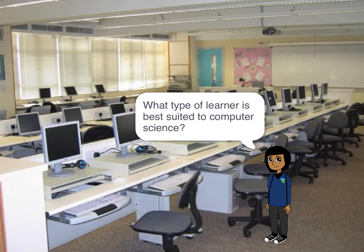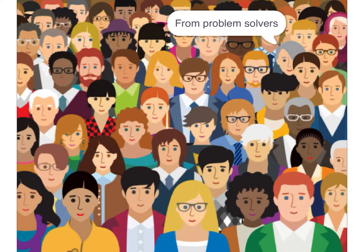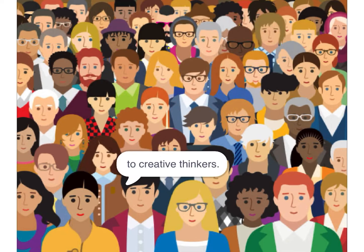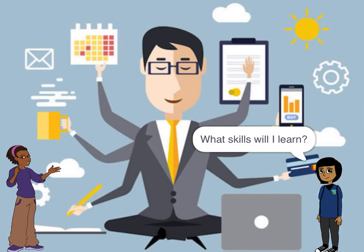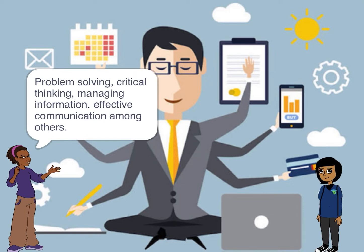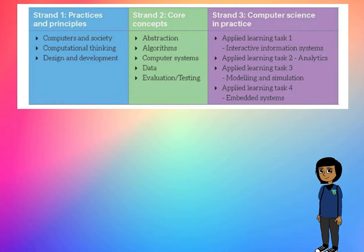What type of learner is suited to computer science? Computer science is for everyone, from problem solvers to creative thinkers. Some of the skills you will learn by studying computer science are problem solving, critical thinking, managing information, effective communication, and many others.